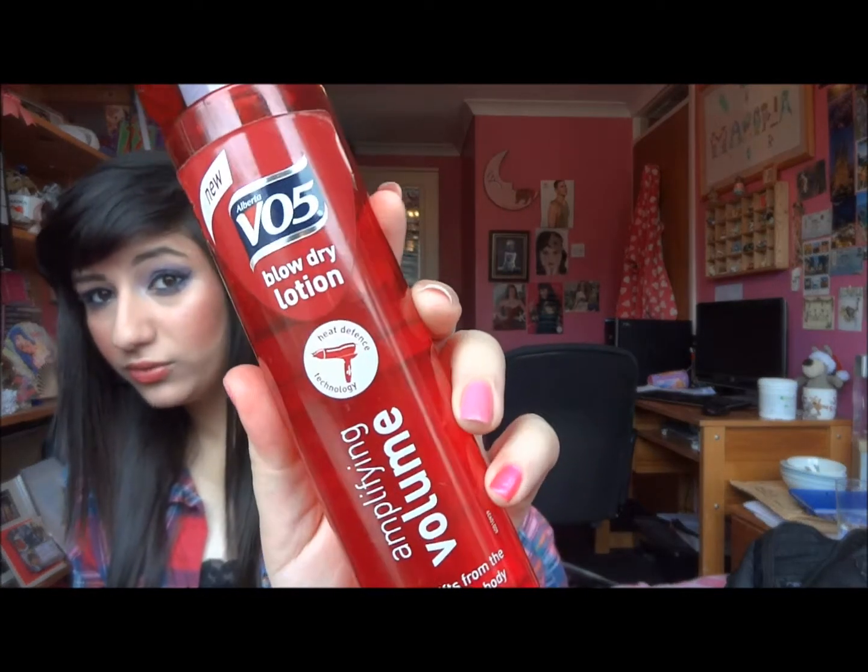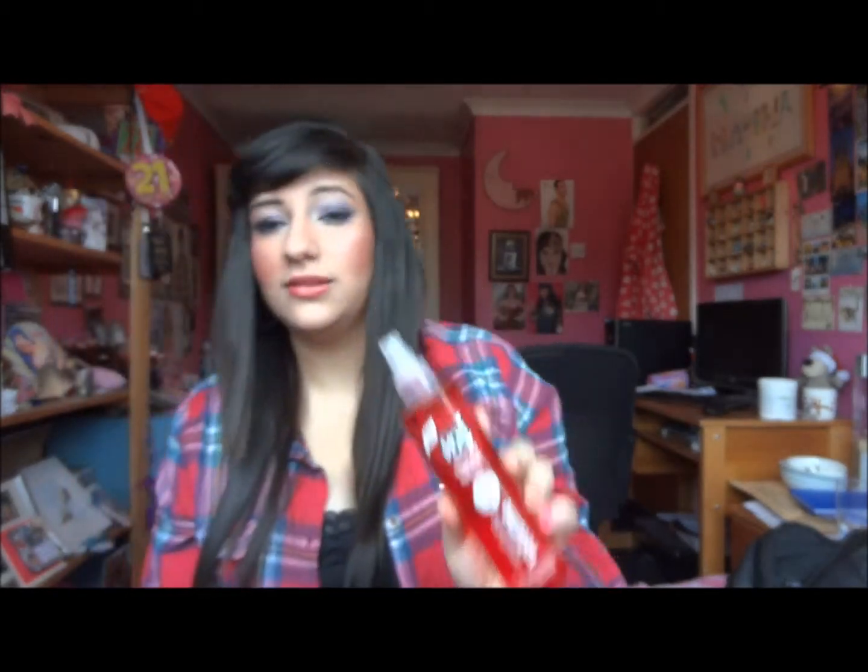You can get all kinds of different ones, but when using a hair dryer, curlers, or a straightener, definitely use a heat protector because it will help protect your hair. You can also get blow dry lotions — this one's by VO5 and it's for amplifying volume but also protects from heat.